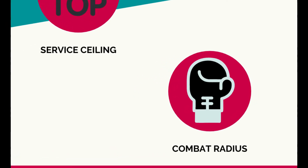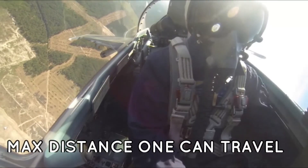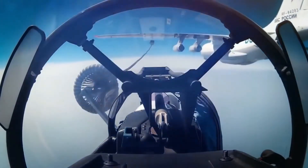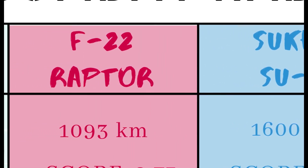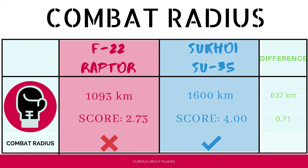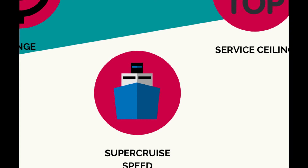Combat radius refers to the maximum distance an aircraft can travel from its base, complete a mission, and return without refueling. The Su-35's combat radius is 1,600 km, while the F-22's is 1,093 km — meaning the Su-35 can operate farther from its base. The Su-35 earns a perfect four, and the F-22 scores 2.73.